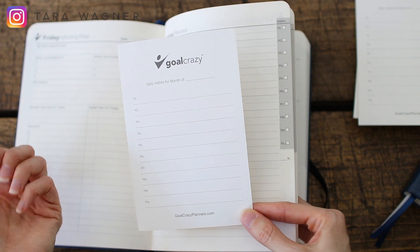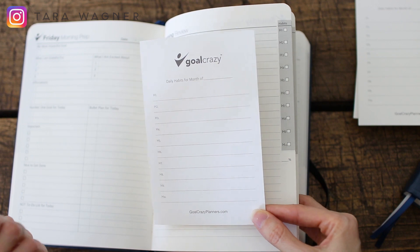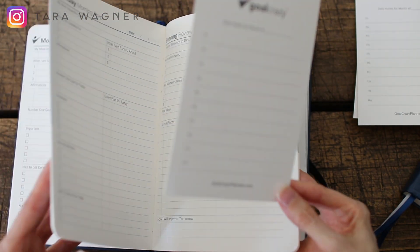This was something I was doing in a bullet journal, but the setup for a bullet journal every month, every week was just too much. And so this saves me so much time because it has all of that already in there.